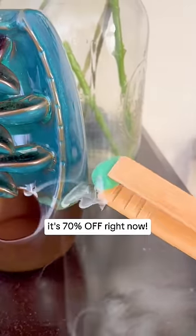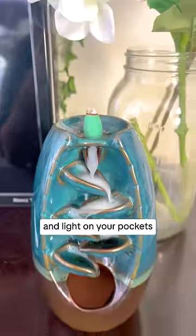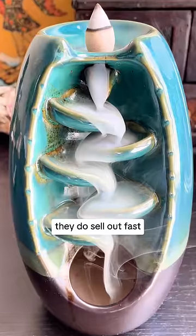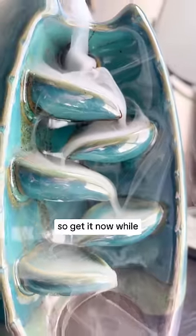The best part about it is that it's 70% off right now. Super helpful and light on your pockets — I couldn't ask for more. There's a link below for the discount. They do sell out fast, so get it now while supplies last.